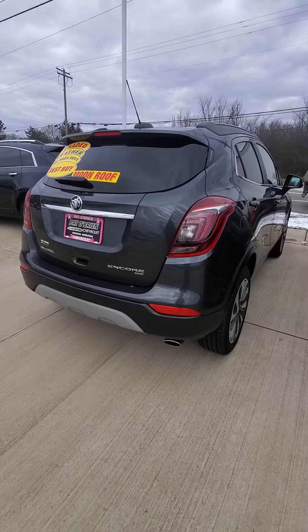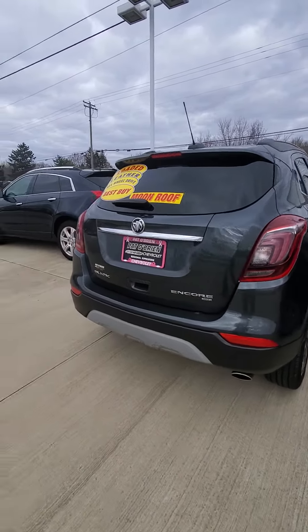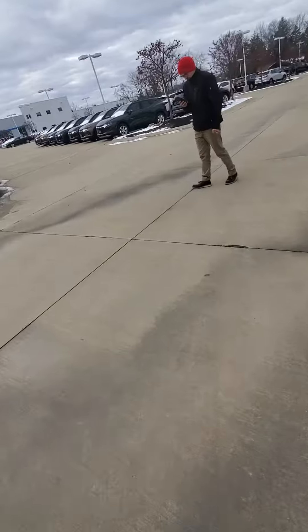Any questions, contact me or stop on in for a test drive. My name's Erin, and you can reach me at 330-421-1798. Talk to you soon!